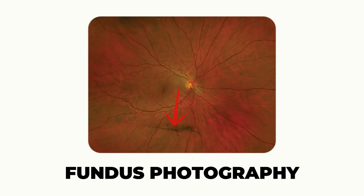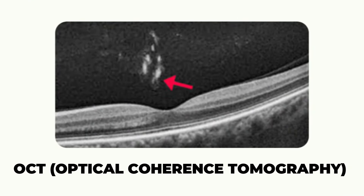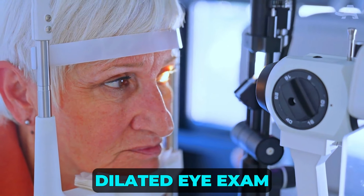Imaging options include color retinal photography and OCT, which can show shadows cast on the retina and floaters in the posterior vitreous, though they're less comprehensive than quantitative ultrasound for evaluating the full vitreous. A dilated eye exam remains essential — using instruments to focus at different depths within the vitreous, the doctor can locate and assess the size and density of floaters.